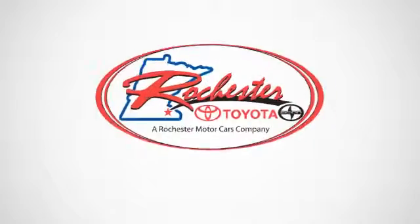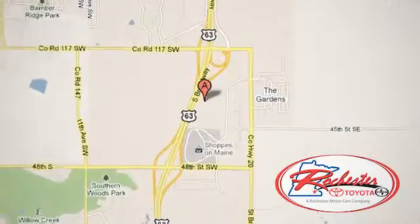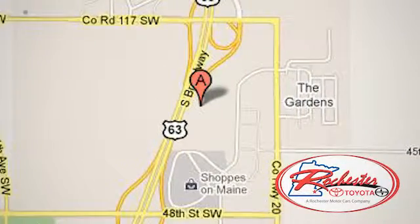Experience the difference at Rochester Toyota Sion. We're conveniently located between 40th Street and 48th Street southeast on Highway 63 South in Rochester, Minnesota.